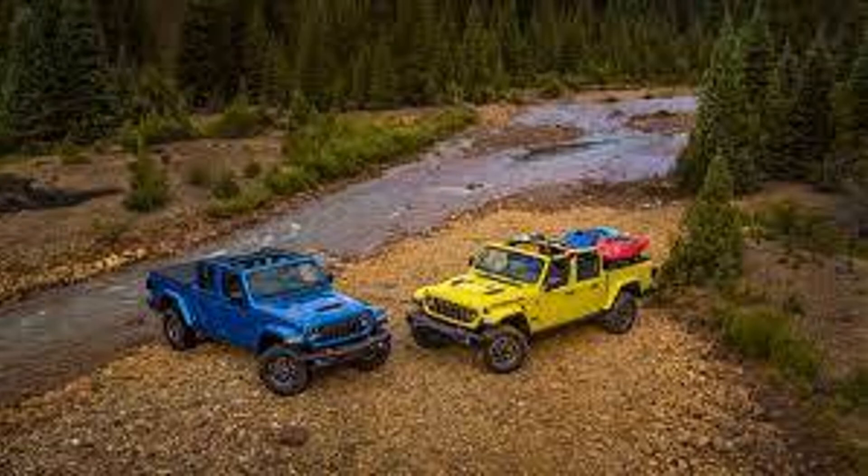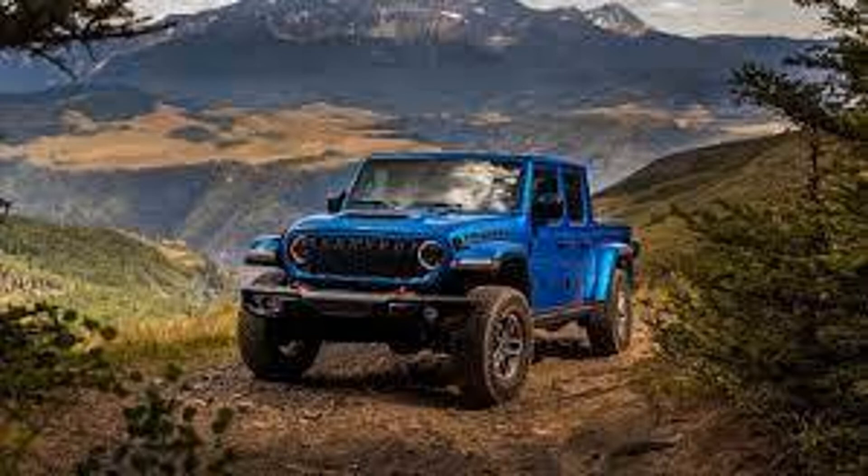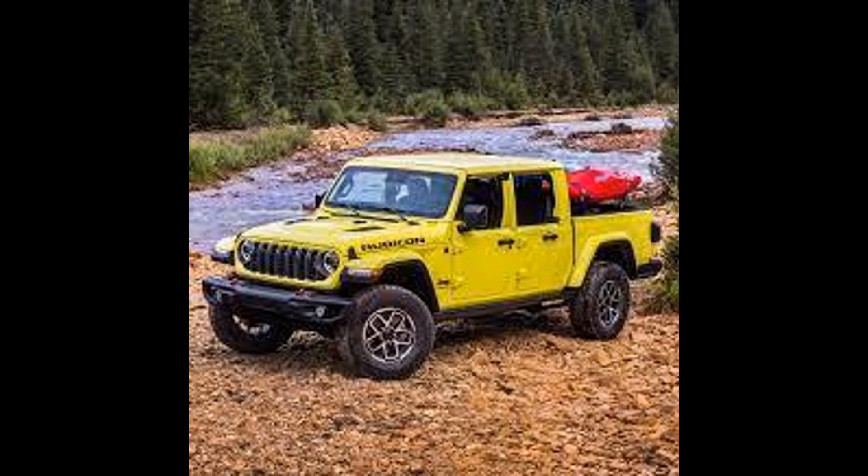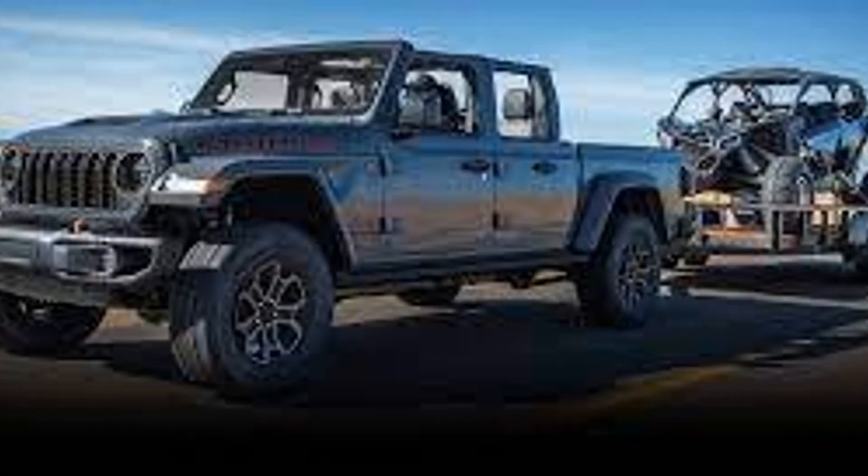Jeep recently released the 2024 Gladiator redesign, just like the Wrangler that was redesigned a few months ago. The 2024 Gladiator redesign is the same as the Wrangler — they both have a better looking grille than the previous Jeeps, and the interior is also redesigned, just like the Wrangler.